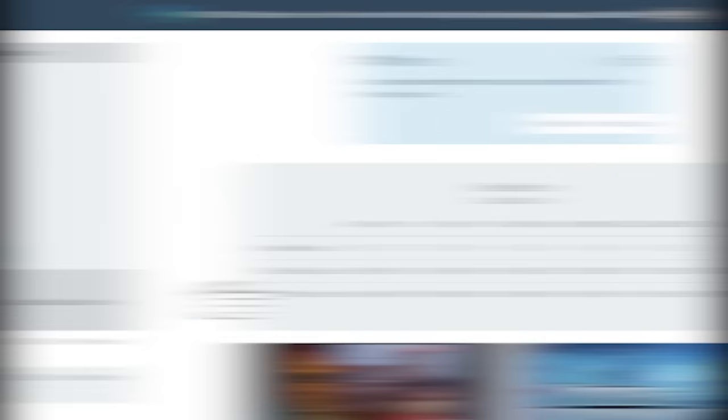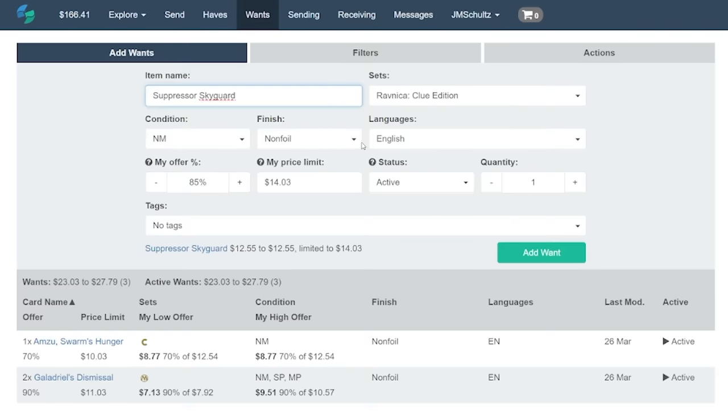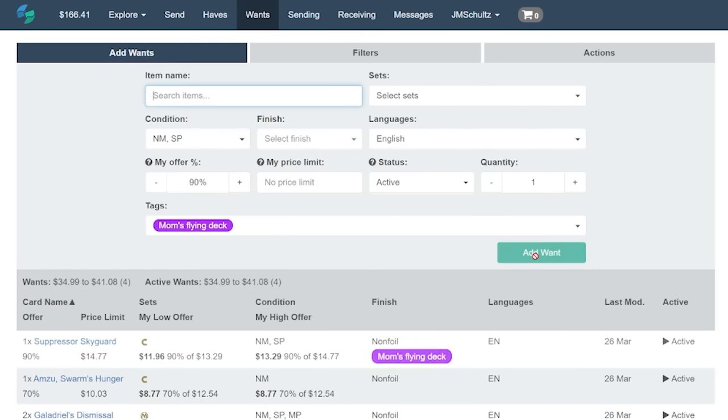And speaking of good deals, on that wants page when you're setting your offer, you're not naming a specific price point, you're naming a percentage point, and Cardsphere automatically calculates the price for you. For instance, I'm not committing to a specific price point — I'm just setting my offer at 90%, and if that card's price changes later on, then my offer will still be 90% of whatever that price ends up being. You can even tag things so that you know for later why you were after this card, such as what deck you want to put it into. Setting your offers — that's how you get your best deal, that's how you save money.